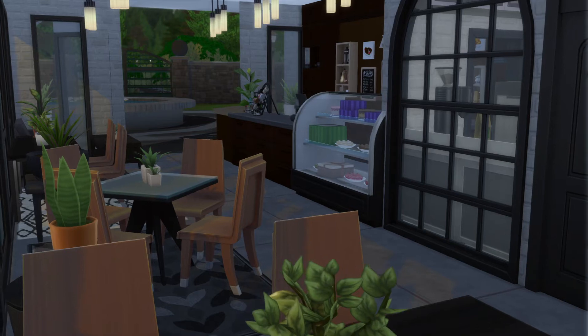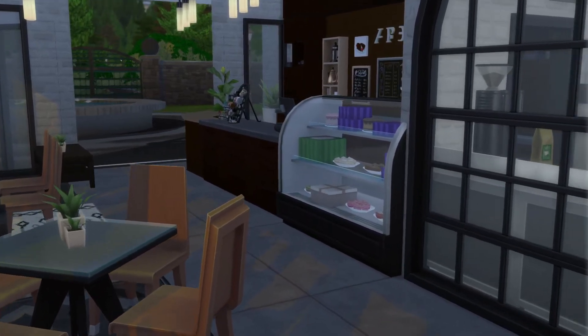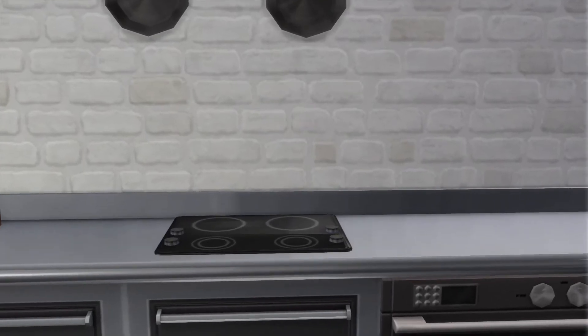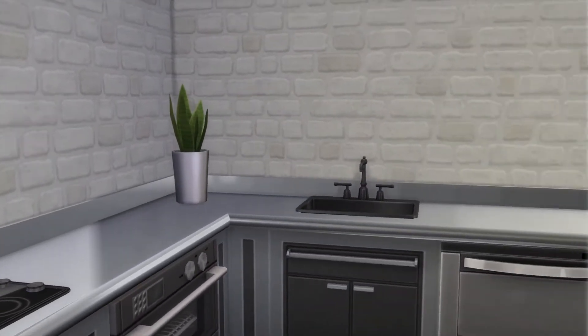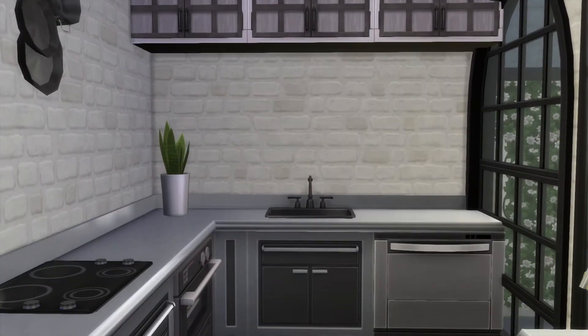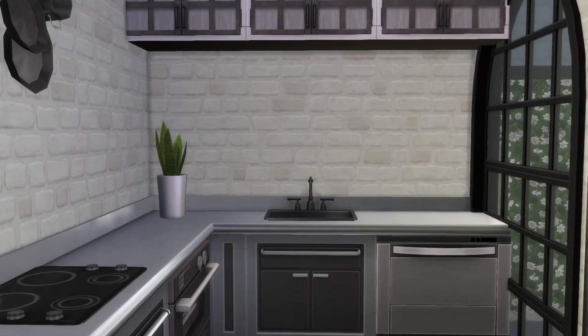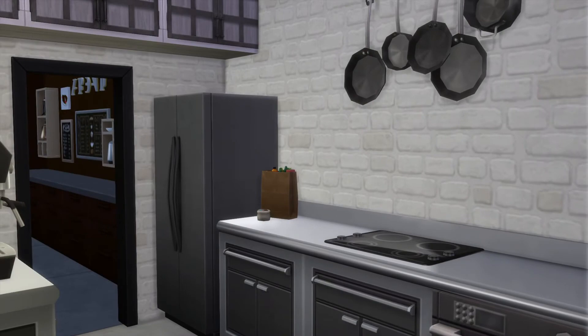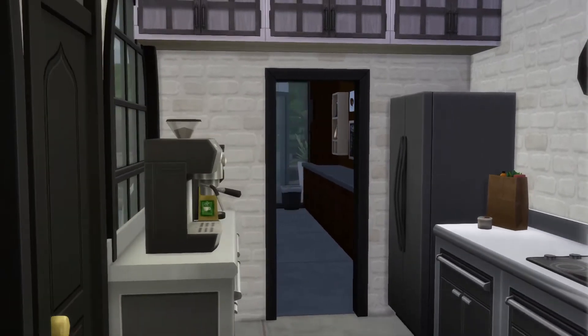Wow, that looks really cool. Let's go through this door. Of course, we will be taking a look at the kitchen. Just like me, I am sure you look through the window. That looks really nice. Very pretty.